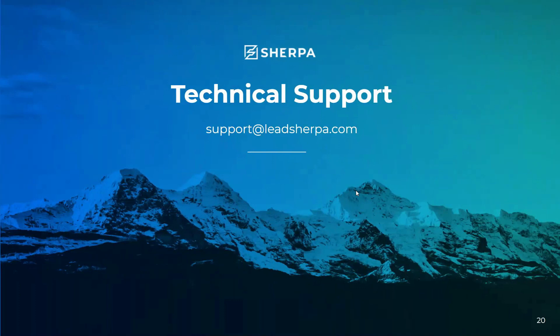If you guys have any technical questions, reach out to our support team. You can email support at LeadSherpa, or you can reach out through the app itself by clicking on the question mark icon and it'll take you to our support page as well.